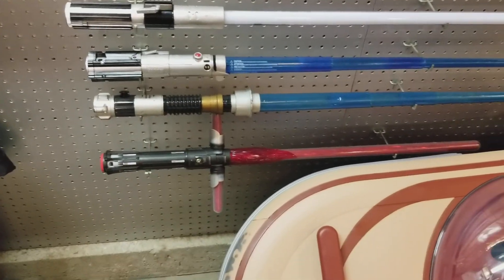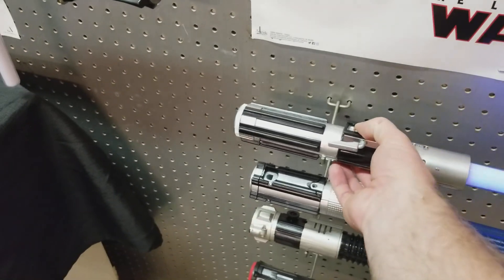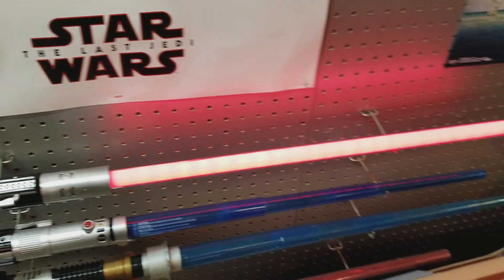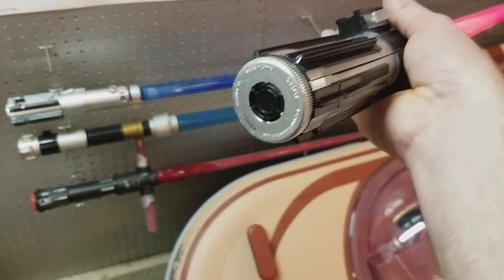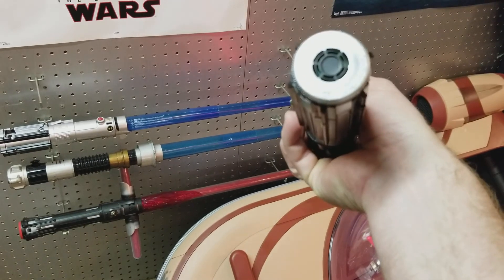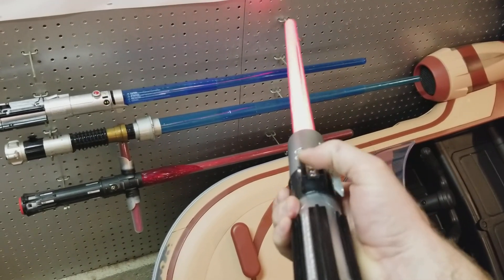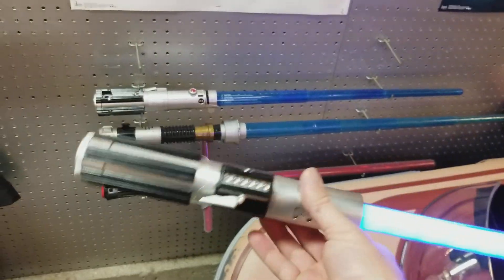I went and bought this guy here, which is another $40 to $50 saber, which is the Anakin — red and blue. I think the blue is the best on it. This is another kid's saber, this is Hasbro, 2010 Lucasfilm. The sounds on it are nice, especially since it does both colors. My daughter loves this one — actually all of these down here are hers.